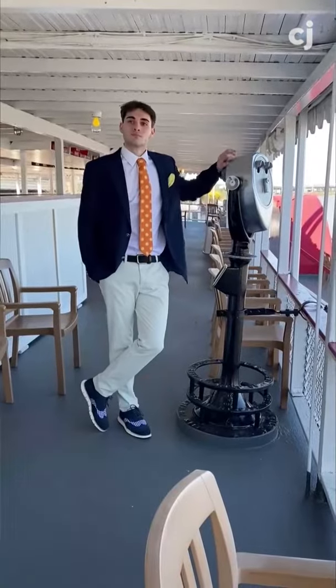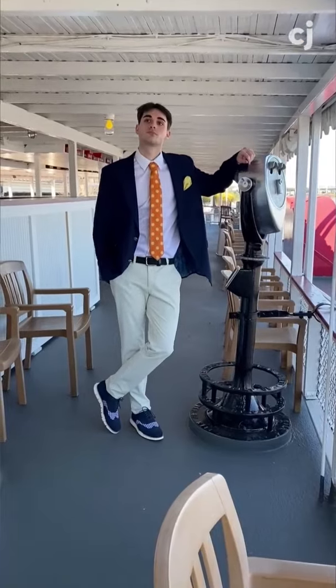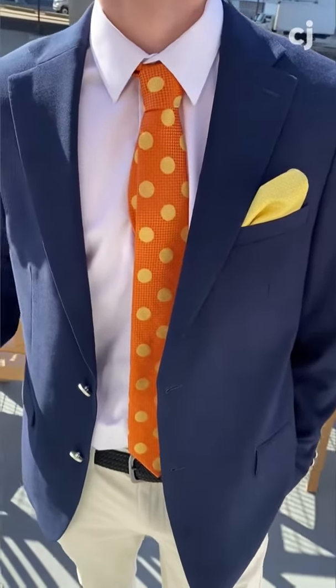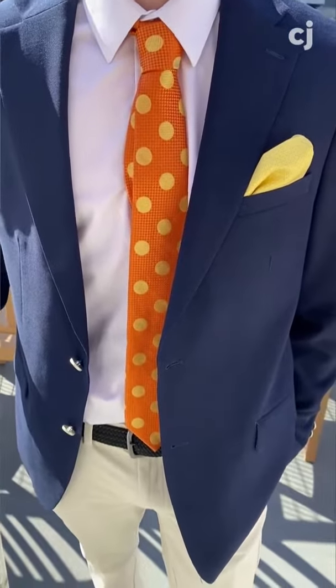First, a traditional navy sports coat or suit. That's a great option, but add a pop of color with a bright tie, a pocket square, and some really comfortable saddle shoes.